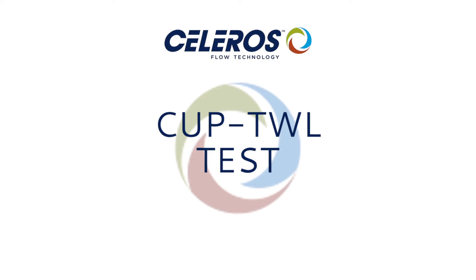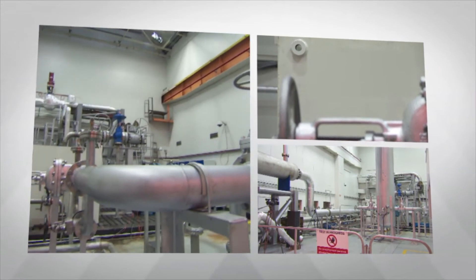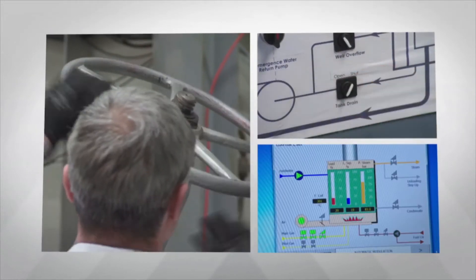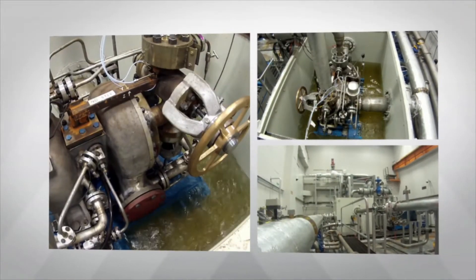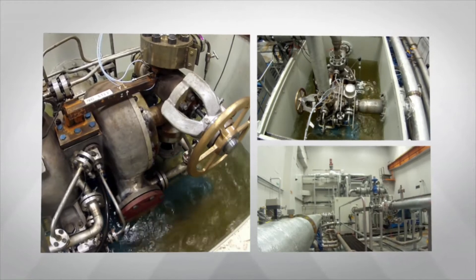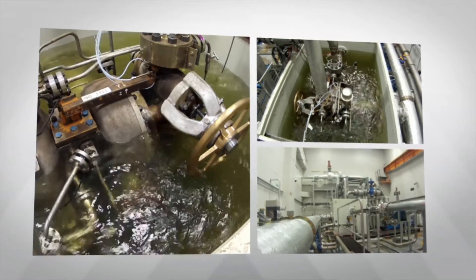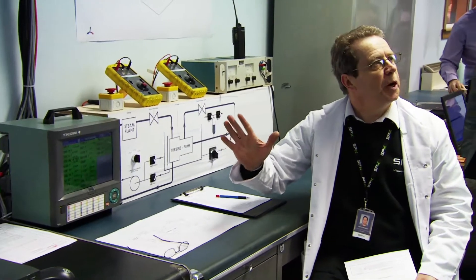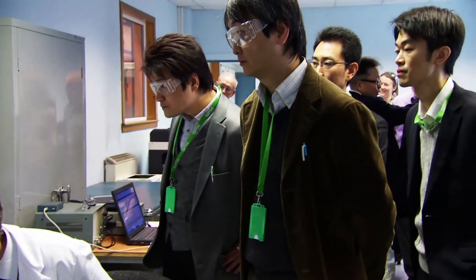Clive Union pumps successfully completed two eight-hour submergence tests of the TWL at the facility in Glasgow, Scotland. Test engineers installed the TWL into a purpose-built tank designed to simulate flood conditions. The test began with flooding the TWL with cold water, starting it with design steam conditions, and conducting a series of performance tests and an emergency stop-start while submerged.